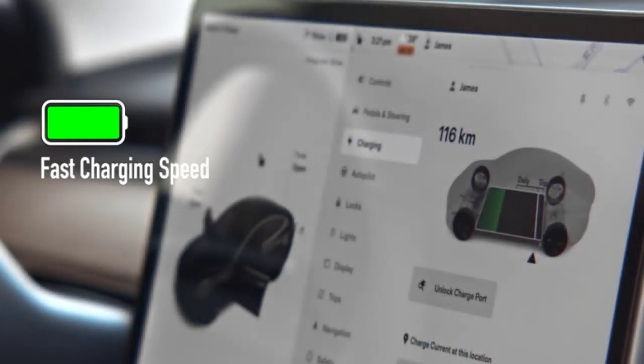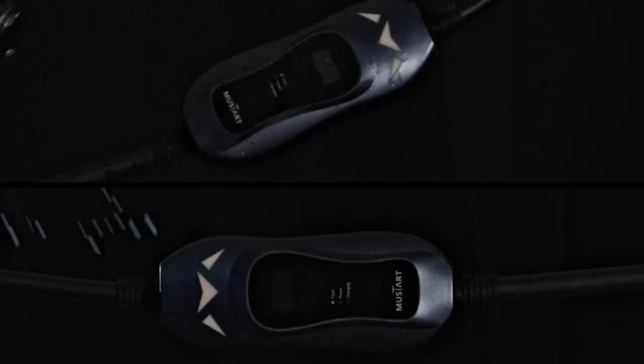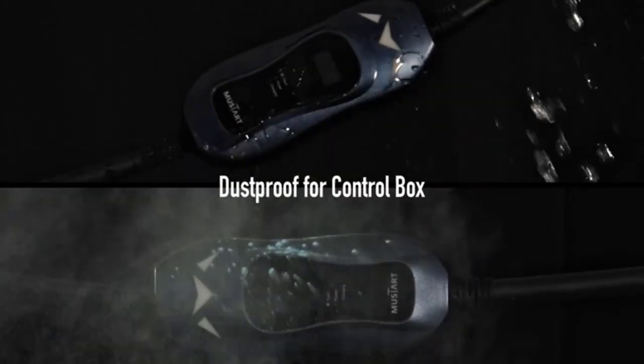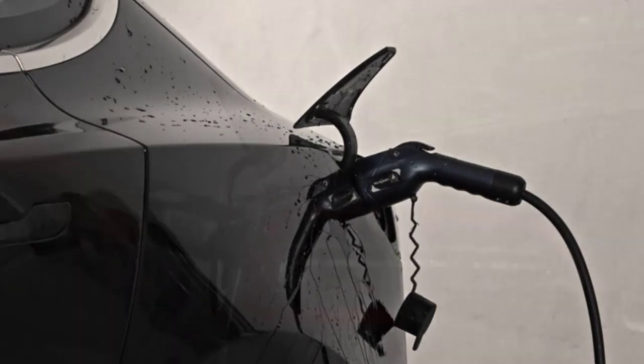We selected four of the best portable EV chargers available today out of more than 52 models we tried, to find one at each amp level and review them based on their charging performance, features, and durability.